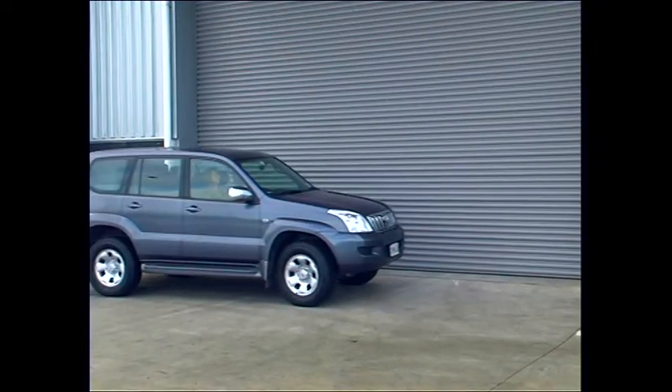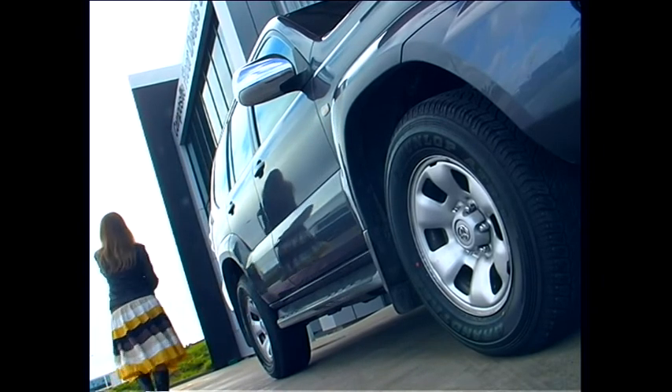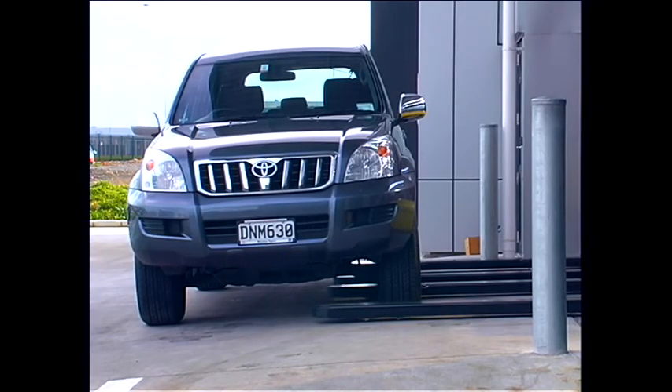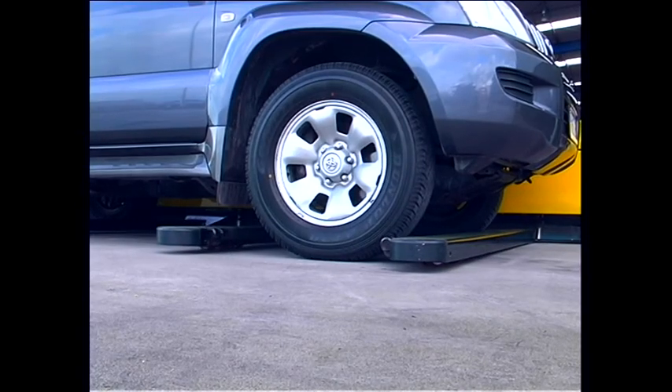The H-Park system allows drivers to arrive, lock their vehicle and exit safely and conveniently. The fully automatic H-Park Vehicle Handler then, in a silent operation, advances under the parked vehicle and smoothly lifts it off the ground, with the only point of contact being the vehicle tyres.